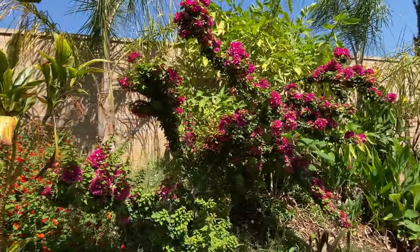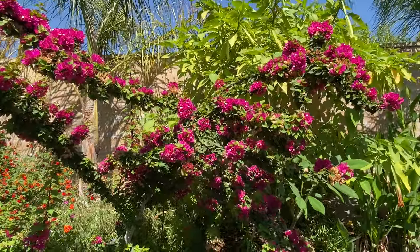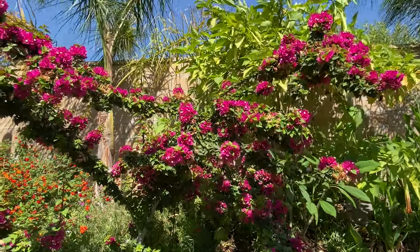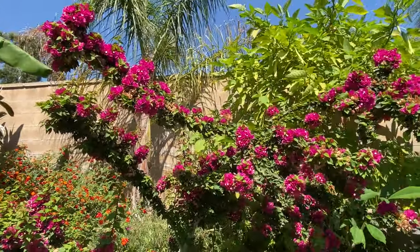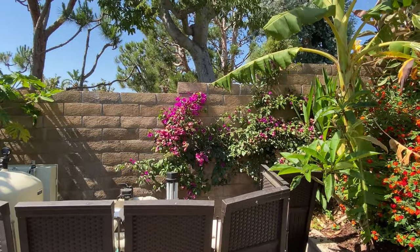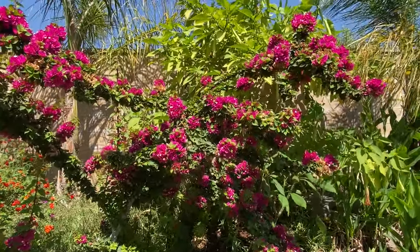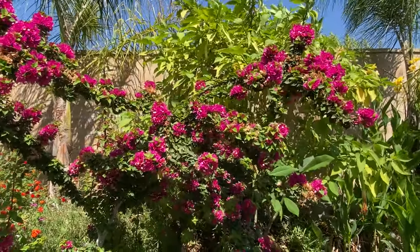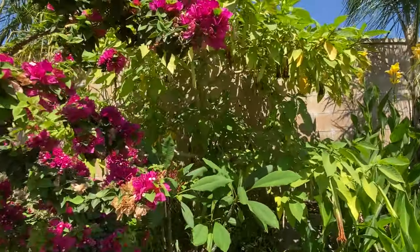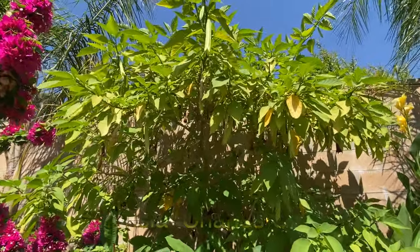We have this torch bougainvillea — obviously not fruiting, but very colorful flowers with no scent. I like how it branches structurally rather than growing in every direction like a traditional bougainvillea hedge. The torch form has more of a stick-like formation that you can shape into various shapes. Behind that I have many angel trumpets, brought from two prior homes over the years.